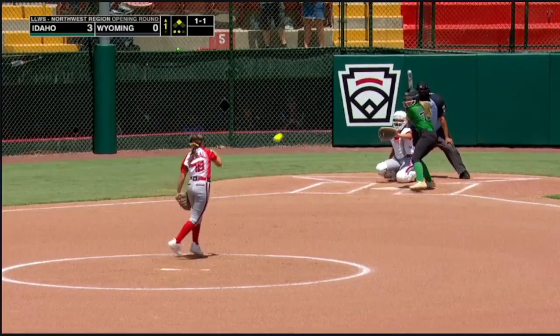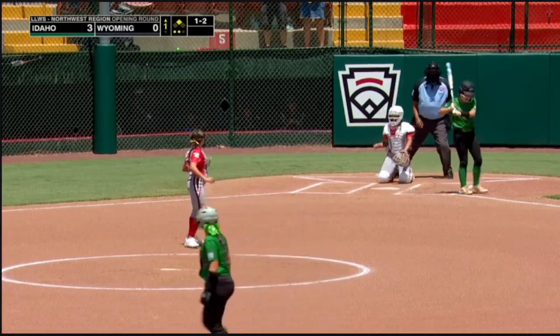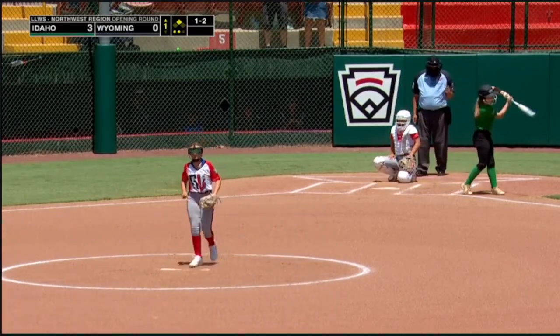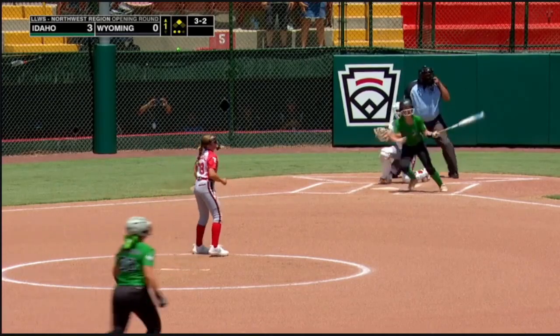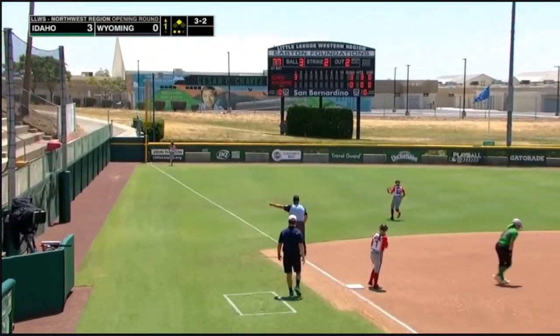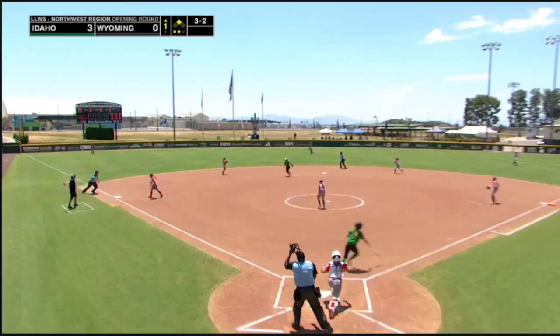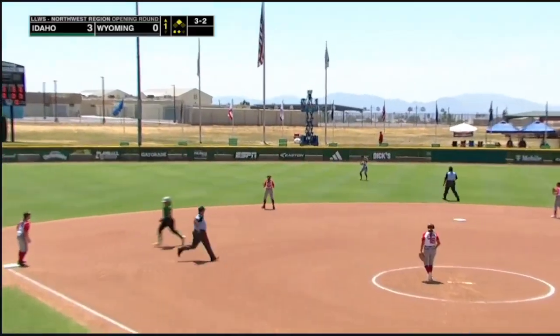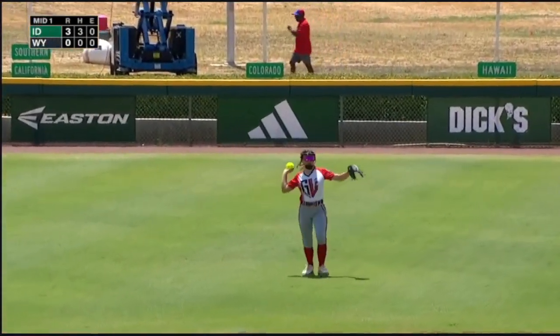Whitaker at second. Big swing and a miss there from number 77. Payoff pitch — laced and foul down the left field line. 3-2. Lifted in the air to center. Knight is under it, makes the catch to end the inning. Good first inning.